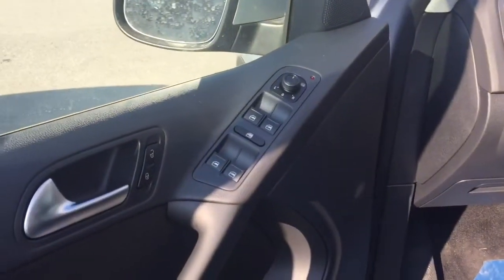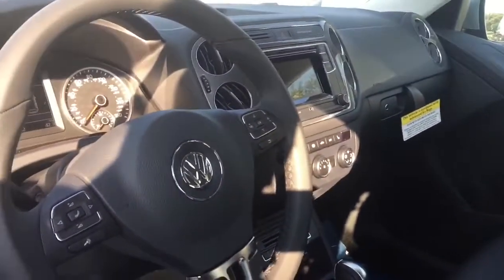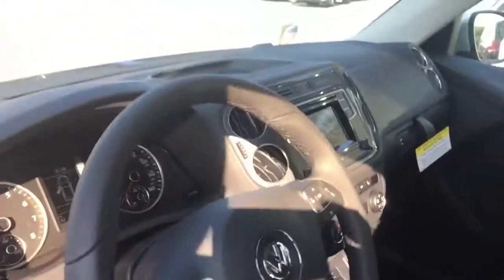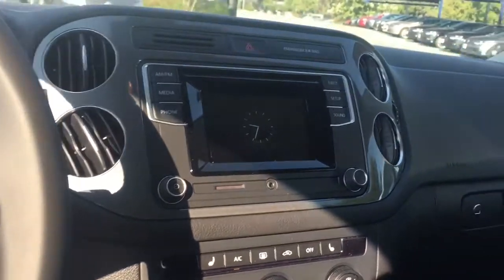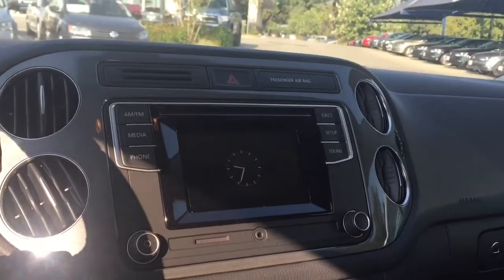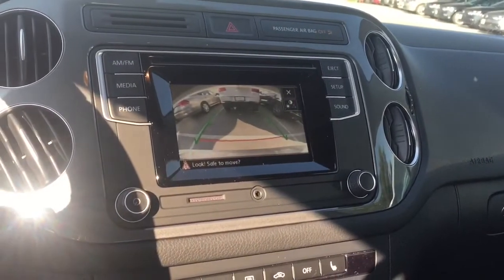On the inside, you have one-touch windows up and down. The Tiguan S now comes with leatherette, heated seats, Bluetooth and Bluetooth streaming. There's a new infotainment system — very snappy. The touchscreen and backup camera are pretty snappy and responsive.